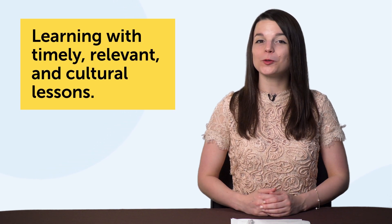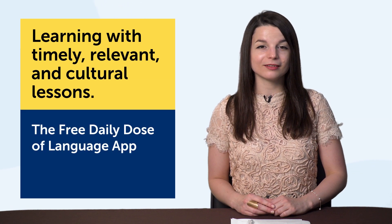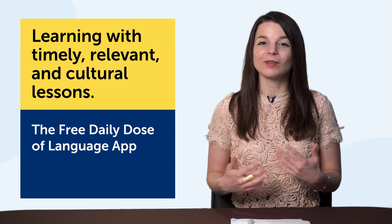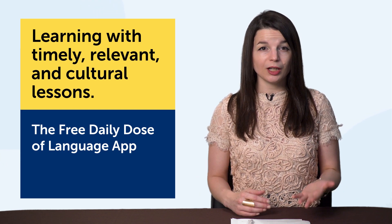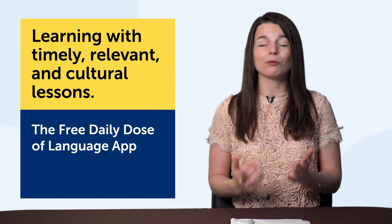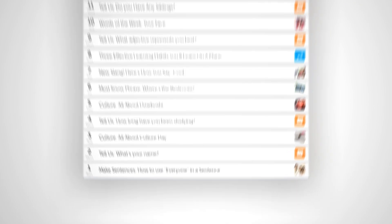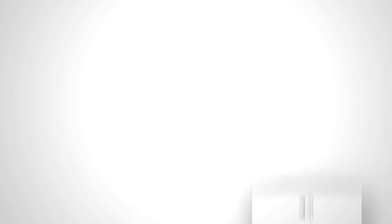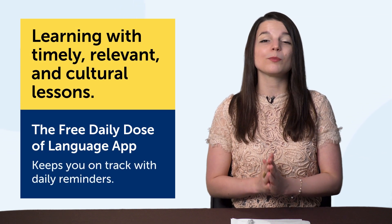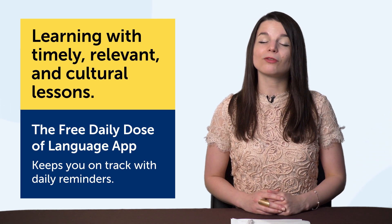Number six: learning with timely, relevant, and cultural lessons. The technology? The free Daily Dose of Language app for iPhone, iPad, and Android. Let's say today is a holiday like Valentine's Day, or something seasonal like the start of spring — something everyone knows and talks about. Can you talk about it in your target language? Most learners can't because they're not getting timely, relevant lessons from their textbooks or apps. With the Daily Dose of Language app, you get timely lessons, holiday lessons, and cultural lessons. If you can talk to a native speaker about a holiday or cultural point, you're making serious language progress. The app also keeps you on track with daily reminders. Download it for free on the site or search for it on the App Store or Google Play.